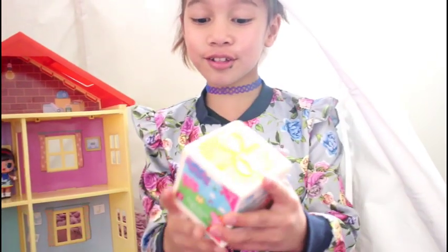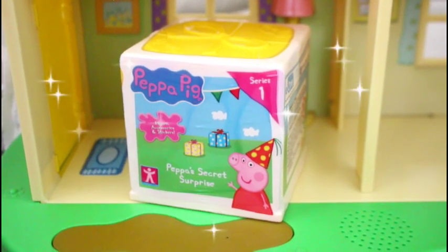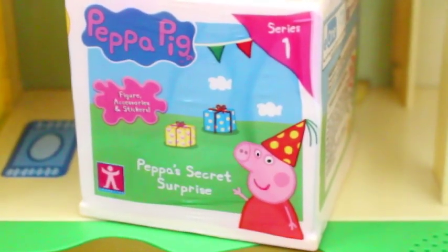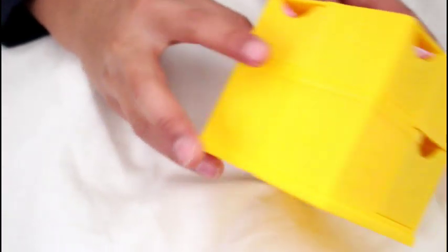This is so cool! Here is the new Peppa Pig Secret Surprise Series 1. There are six surprises in each present, one in each compartment.